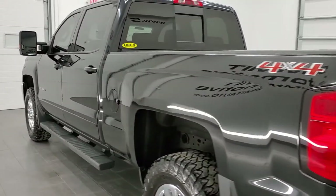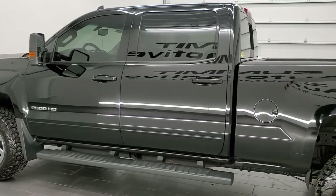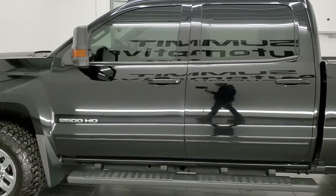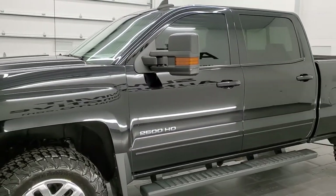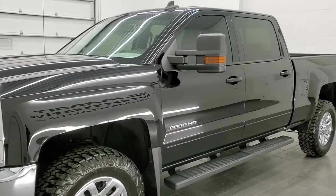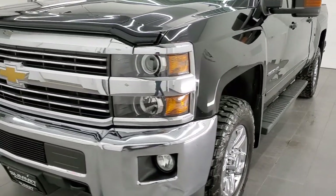This 2016 Chevy Silverado 2500 has the 6-liter V8 gas engine. This truck has been fully safety inspected by our service shop per the state of Wisconsin inspection process. It has a fresh oil and filter change. All the fluids have been checked and topped off and this truck is 100% ready to go.